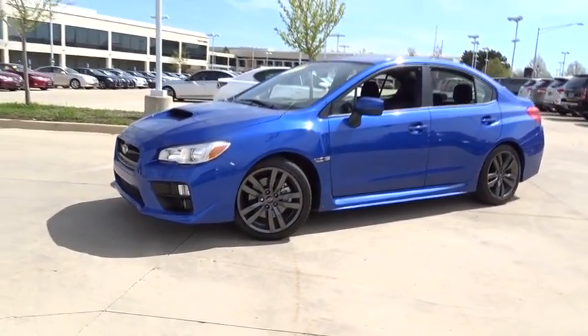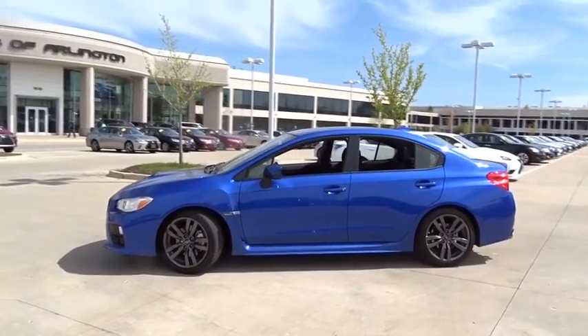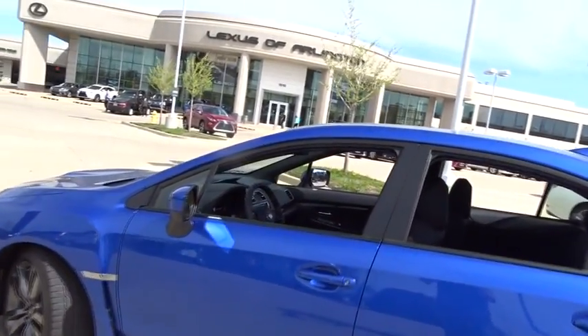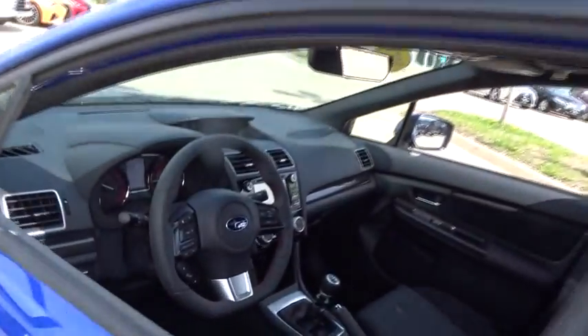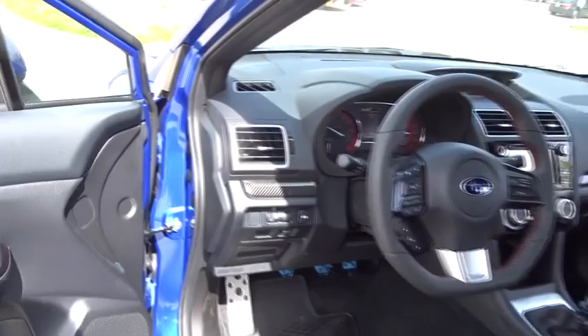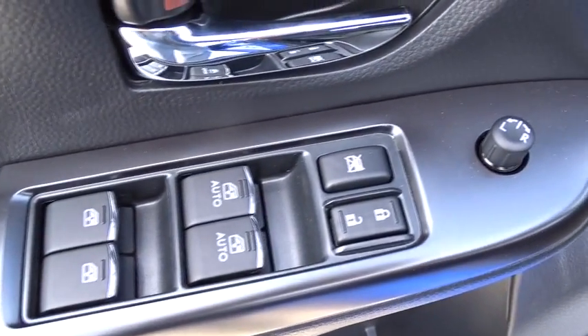The 2017 Subaru WRX. The Subaru WRX is built with performance in mind. Not only does it provide corner-hugging ability and power galore, but it also provides fantastic fuel efficiency. Plus, you get the dependability that we've come to expect from a Subaru. This vehicle has less than 300 miles.